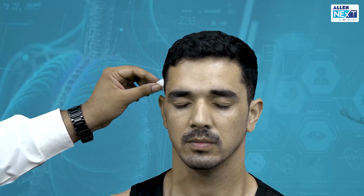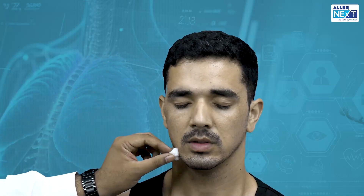V3, the mandibular nerve, supplies the lower lip and the lower jaw. Its branch, the auriculotemporal nerve, also reaches the temporal region. Sensation is equal on both sides. The sensory nerve examination of this patient looks perfectly normal.